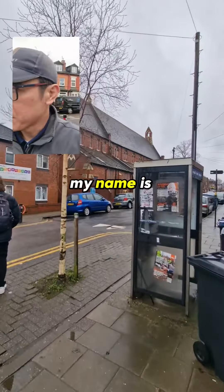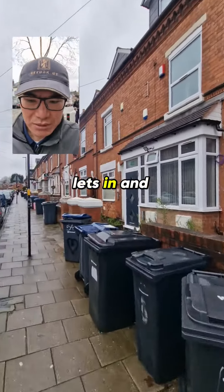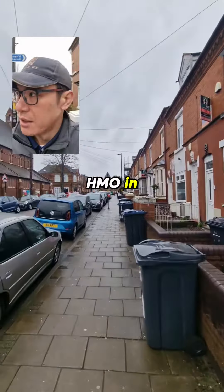If you don't know me already, my name is Tu Nguyen. We let and manage high-quality HMOs and single lets in and around Birmingham. I'm taking a viewing today of a seven-bed HMO in Selly Oak.